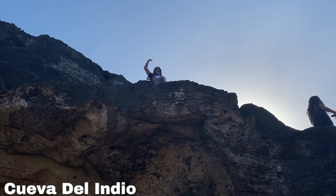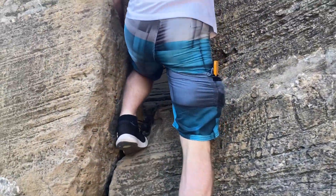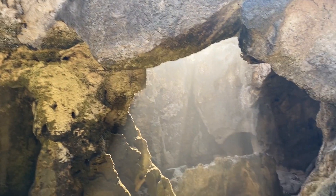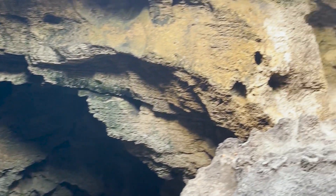Cueva del Indio is the coolest cliff — it looks like an alien planet when you're walking on it. The park ranger even allows you to climb into a small hole on the side of the cave and go all the way down, where you can look up and enjoy the views. Just make sure you're wearing the correct shoes so you can get back up.